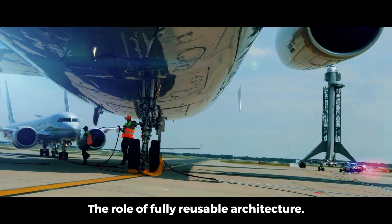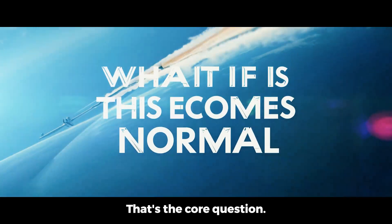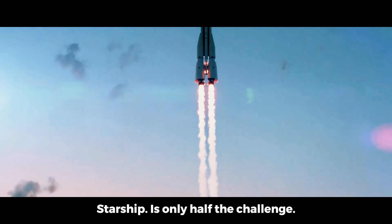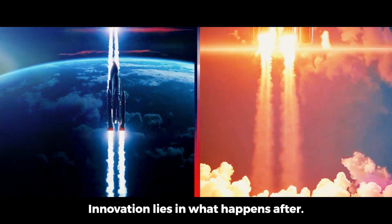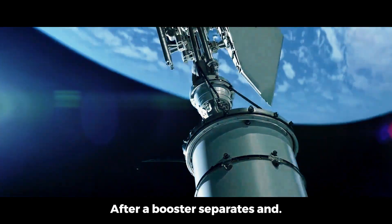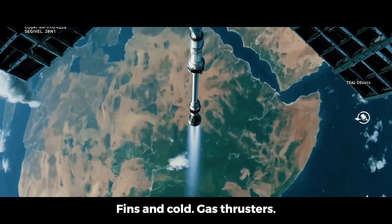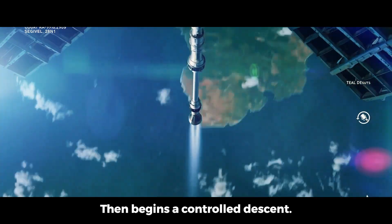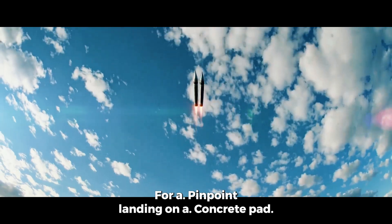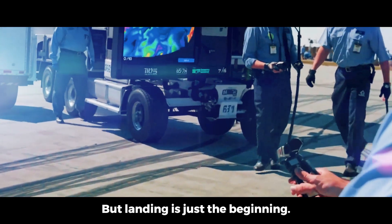The role of fully reusable architecture: can a rocket really behave like an airplane? That's the core question behind SpaceX's fully reusable architecture. Because launching a Starship is only half the challenge — the real innovation lies in what happens after it comes back down. After a booster separates and completes its burn, it performs a flip maneuver using grid fins and cold gas thrusters, then begins a controlled descent, aiming for a pinpoint landing on a concrete pad next to the launch tower.